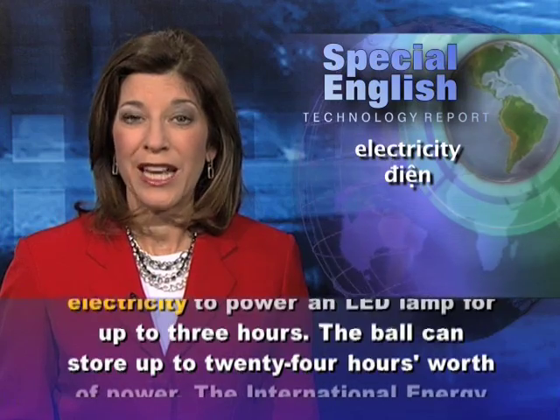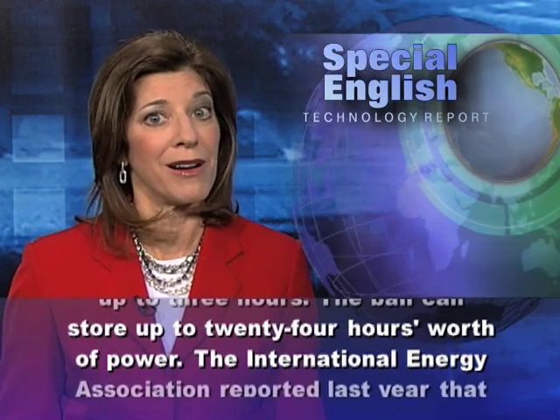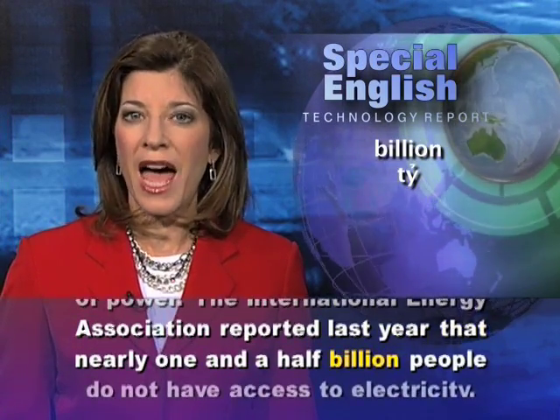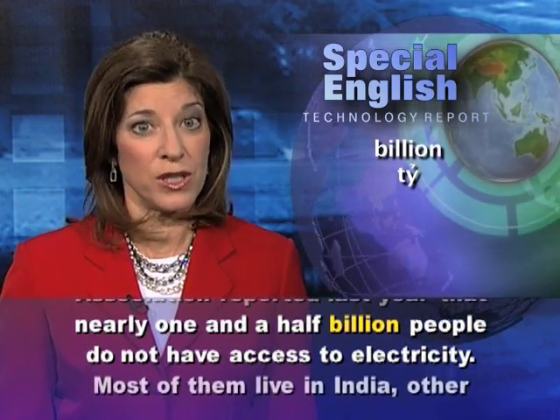The ball can store up to 24 hours' worth of power. The International Energy Association reported last year that nearly one and a half billion people do not have access to electricity.